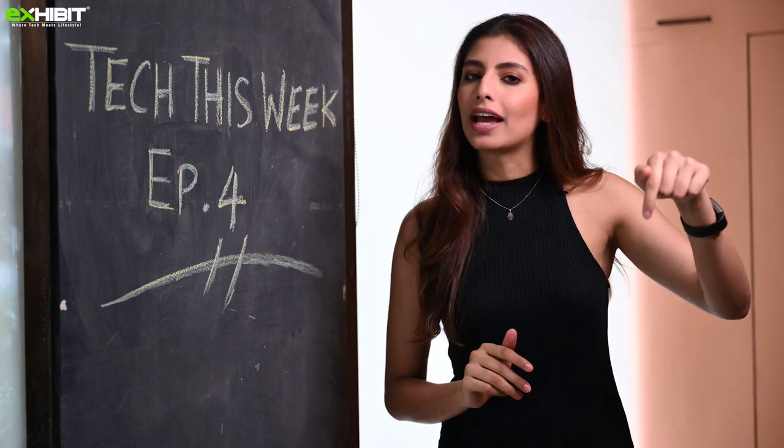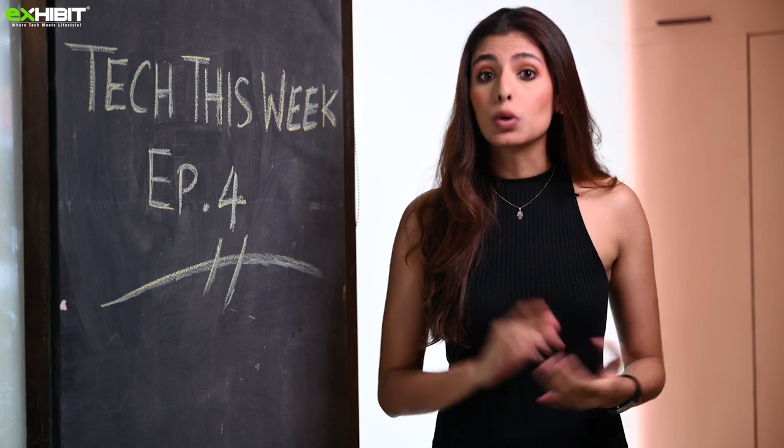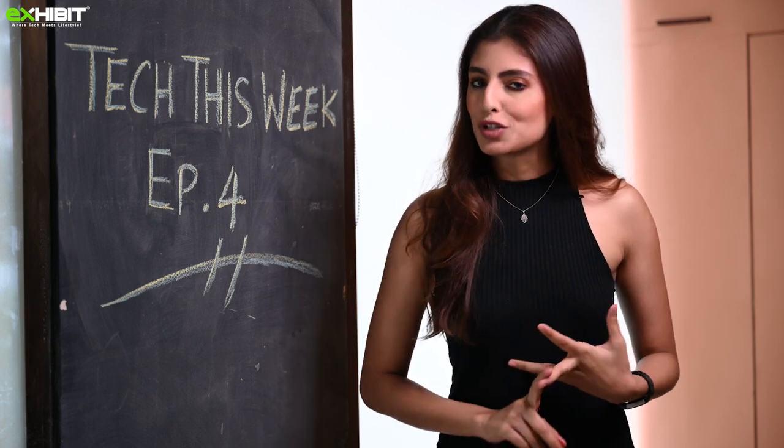Hello and welcome to episode 4 of Tech This Week. My name is Nashpreet and let's get to weekly updates right away. If this is your first time here, please don't forget to subscribe and click that bell icon. Apart from Tech This Week, we also have reviews, unboxing, auto tech, and much more.